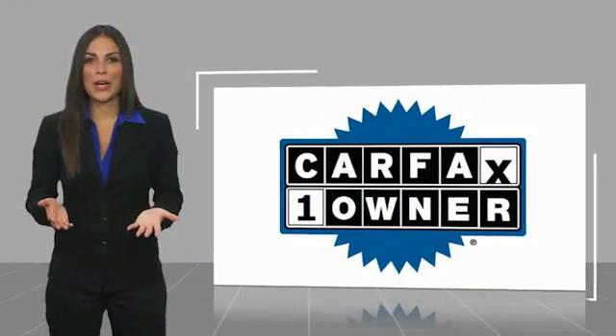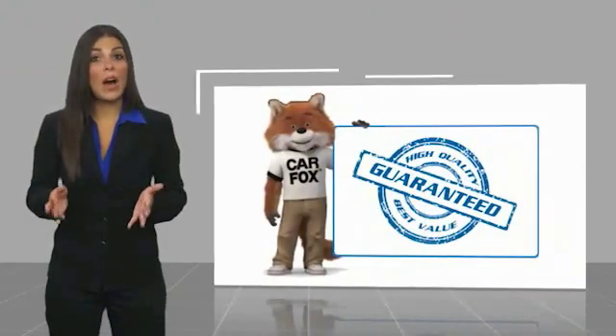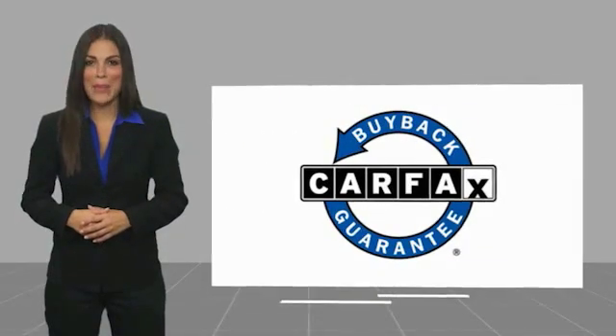This is a one-owner vehicle, with a Carfax vehicle history report. Be sure to find a complimentary copy of this report online or contact the dealership. This vehicle qualifies for the Carfax buyback guarantee.